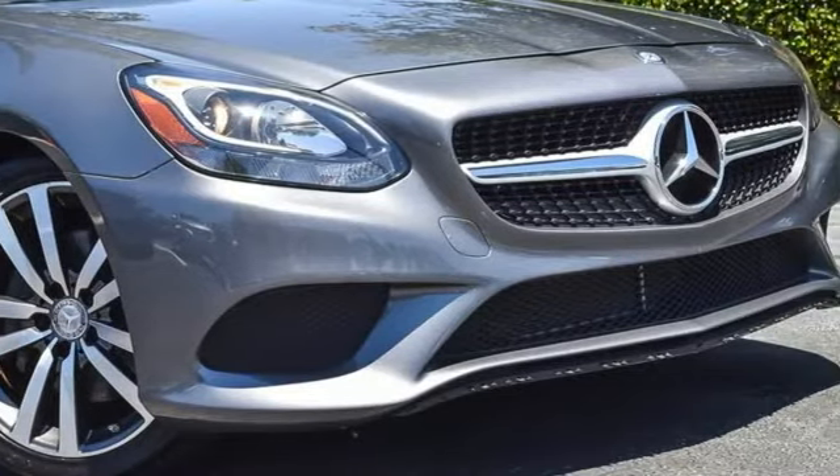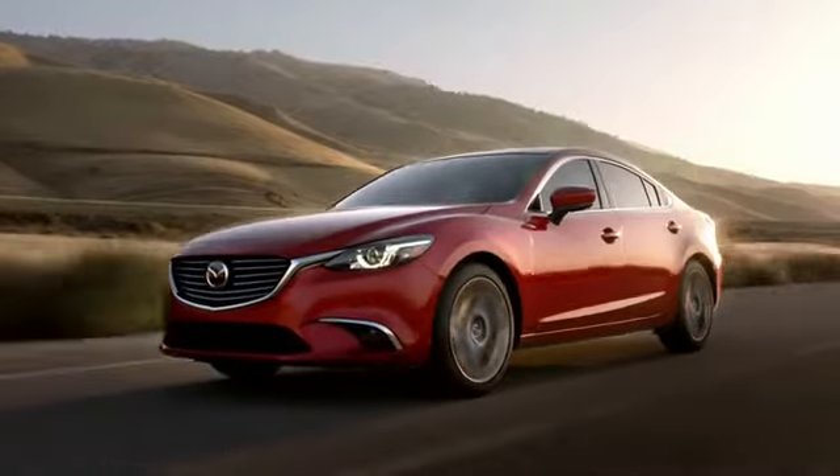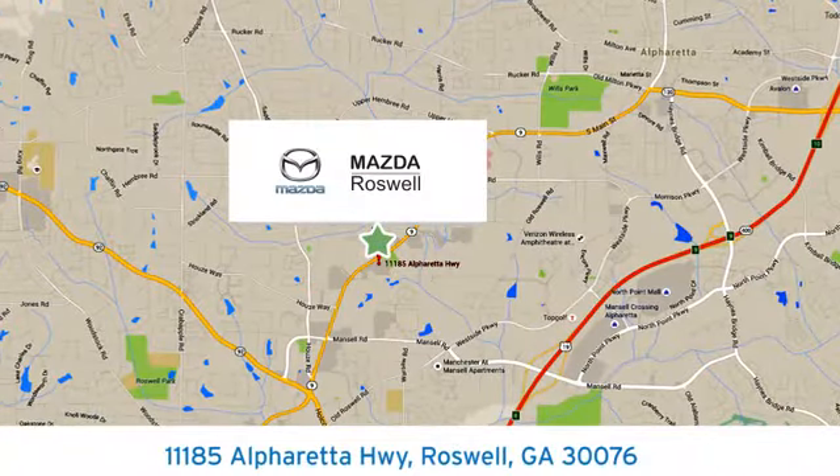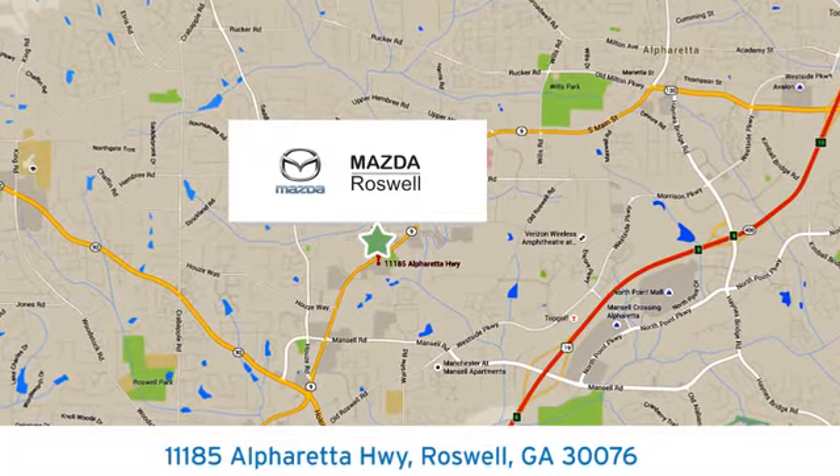Stop in for a test drive and make it yours today. For your cure for the common commute, visit today. We're conveniently located at 11185 Alpharetta Highway in Roswell, Georgia.